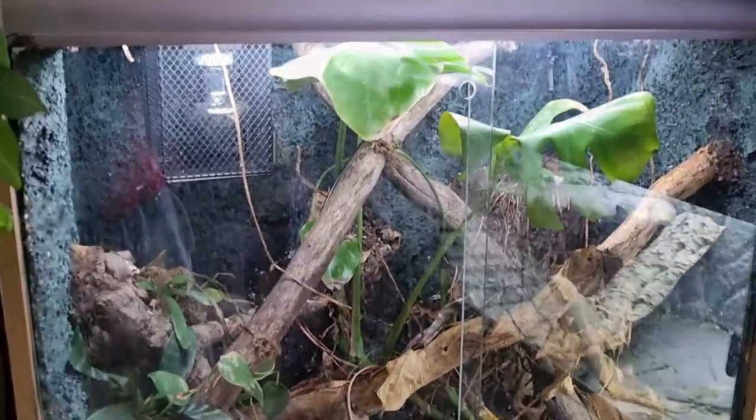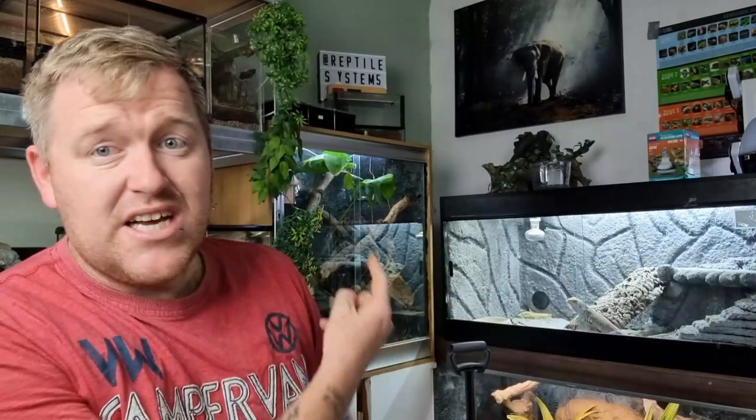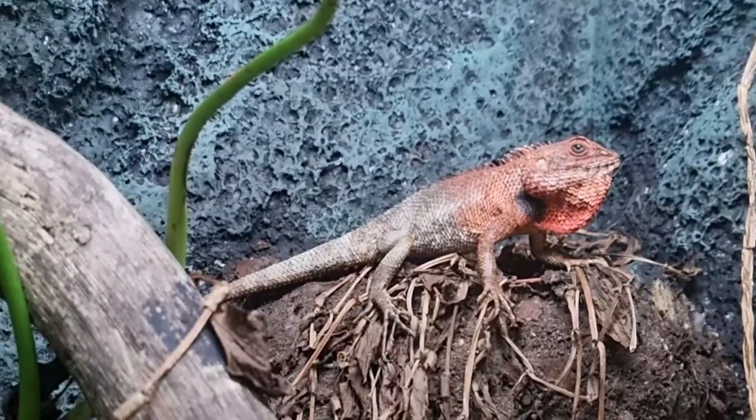We had to make his enclosure extremely perfect to exactly what he would naturally have in the wild, because the authorities said he's such a common species — just like we have ants in the UK — and they were just going to destroy him. So we said no, we'll keep it as a pet and give him the best life we possibly can. We've given him a naturalistic setup, eliminated predators and natural disasters. They can last five years in total, and he's been with us five years now — still bouncing around like a lunatic.